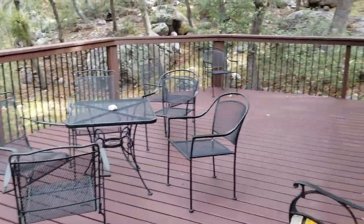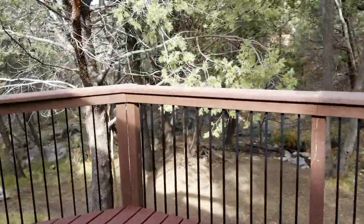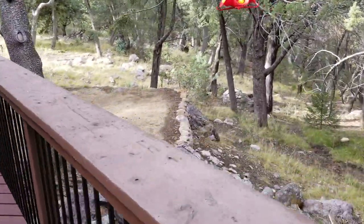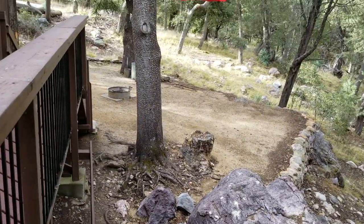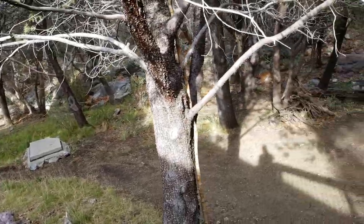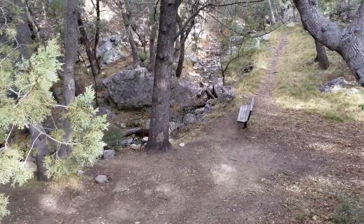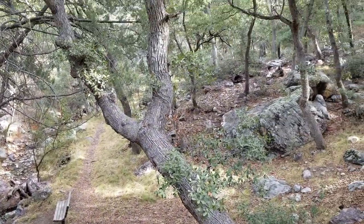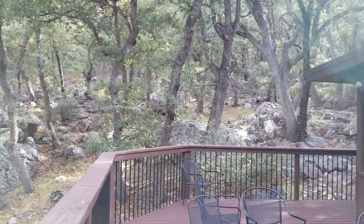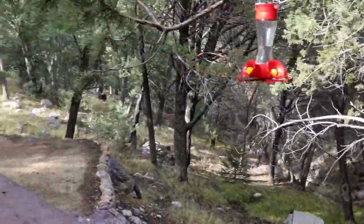And then you got your patio — huge patio. From the patio you can see there's a fire pit, and maybe you can hear it but there's a stream, or a creek, down there. Some benches, and there's a little path to some interesting old foundations and kind of abandoned structures. Kind of neat. We're close to some other trails as well.